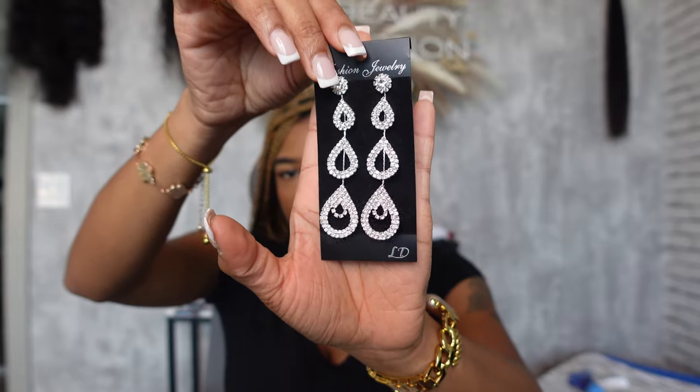Next are these dangly silver earrings - I thought these were super cute. For my birthday I really needed some dangly silver earrings and literally didn't have any. I have some gold dangly earrings, but I feel like every woman needs dangly earrings for those special occasions and events where you really have to dress up head to toe. I was missing these in my collection. I think these are going to be such a cute statement piece.